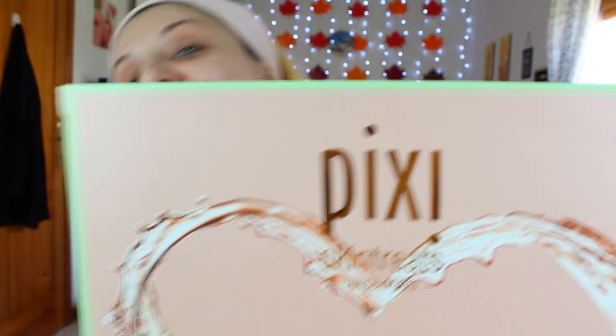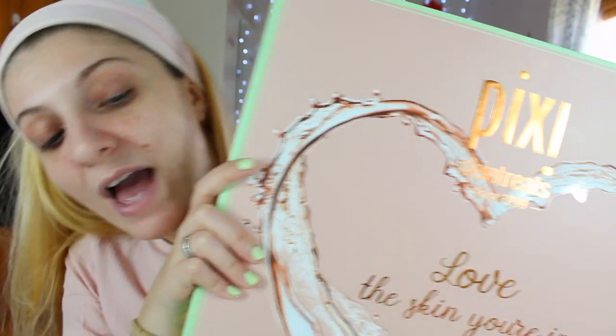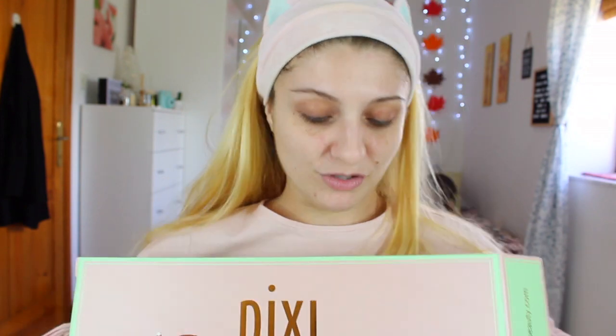This is the box that I received from Pixi a few weeks ago. I hadn't had time to film a video until now using the products, and I wanted to wait until I filmed a video with you guys. The box says 'love the skin you're in' and hashtag skin treats — it's so big!